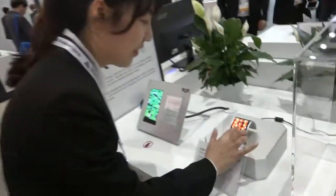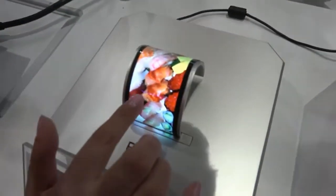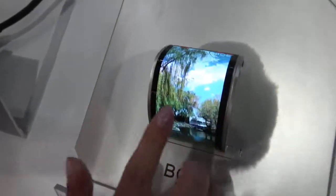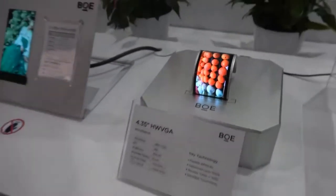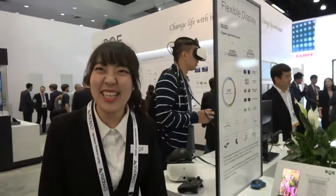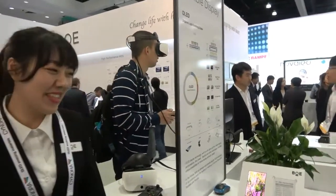So it's working? Yeah, we can touch it. So in flexible OLED technology, your company is in Beijing, right? And are you the best in the world to do this? Better than LG and Samsung? Cannot say.